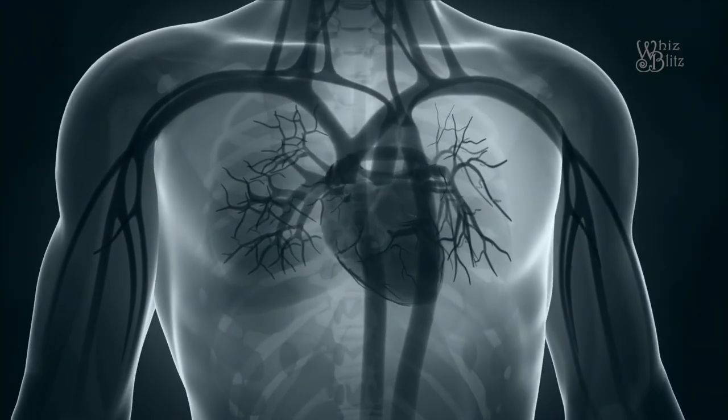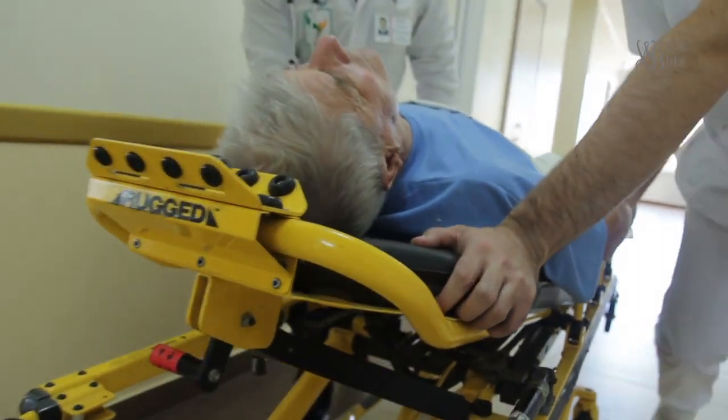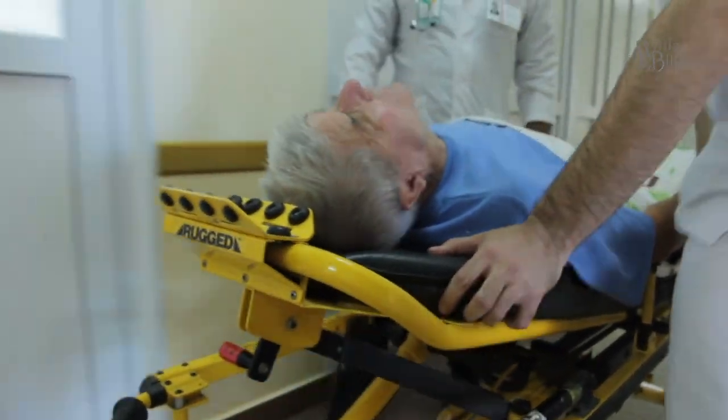It takes about 10 days to recover. Most cases are mild, but some are severe and become critical, especially for older people and people with a weak immune system.